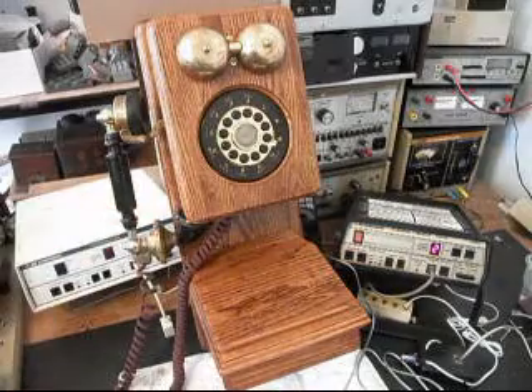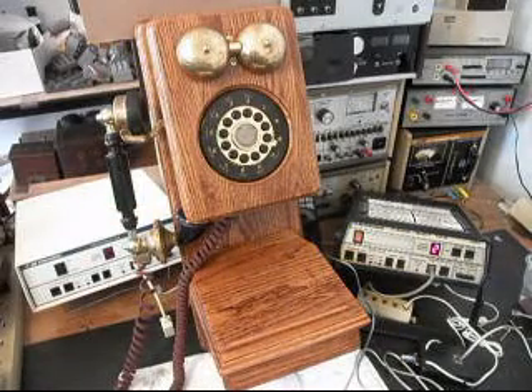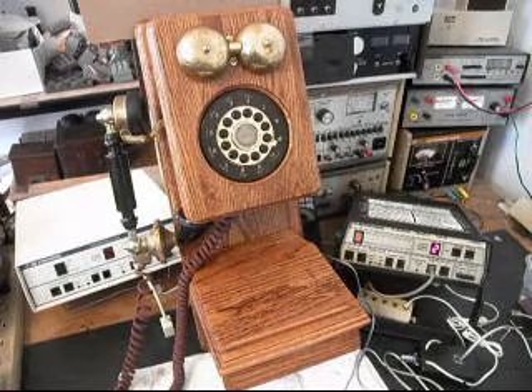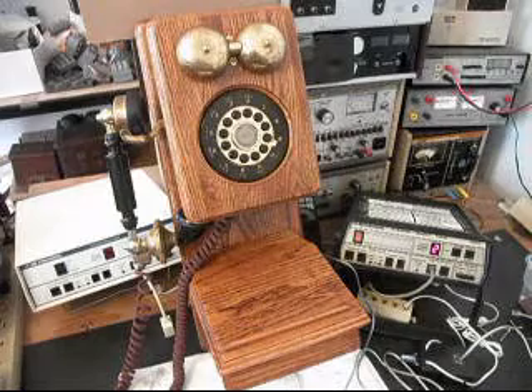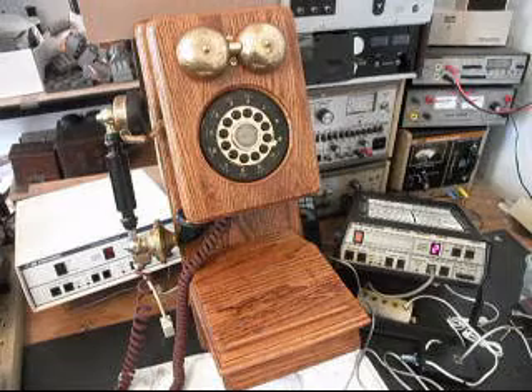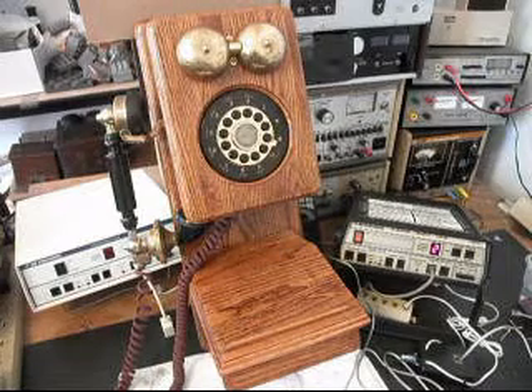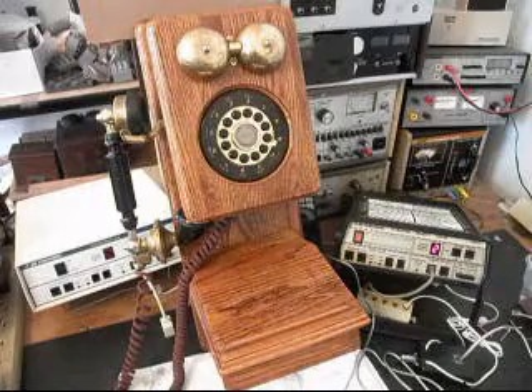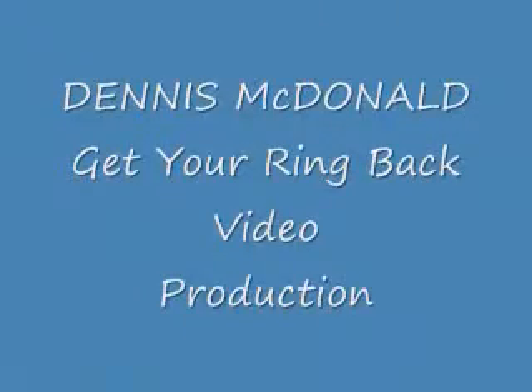Now that we know that this telephone has been repaired, we can return it to Steve and he can start enjoying this telephone. This is Dennis with A1 Telephone Service and Repair, A1 Electronics. You can reach us on the web at www.a1-telephone.com, and you can also reach us at 618-235-6959. Thank you for watching and have a great day.